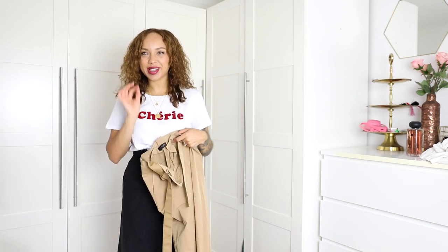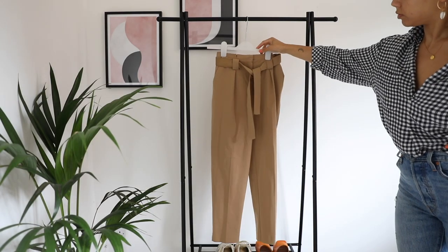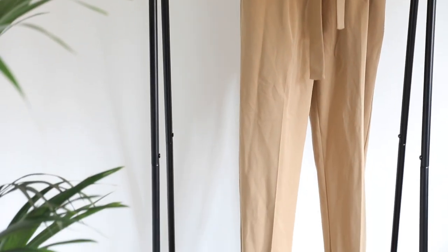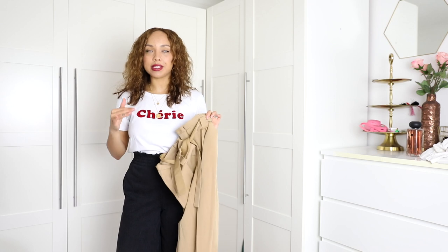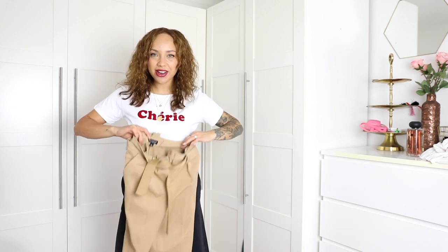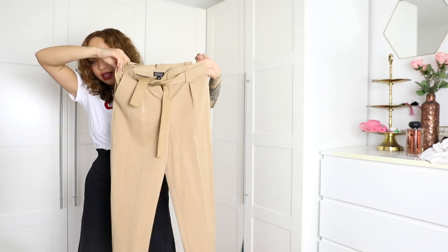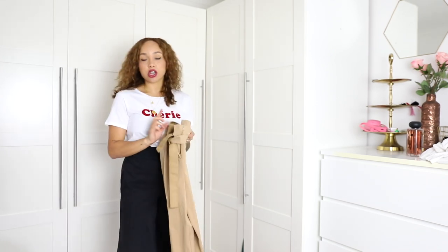For outfit number three, I found these - I keep picking them up and putting them back down, so I feel like that's a sign that I should style them because I'm really drawn to them. I hardly ever wear these. I get these pieces because I think they're great staple pieces and then I just don't tend to grab for them. Over the years I've read so many style books and they all say you need to have a pair of chinos - basically this color trouser. These ones have a slightly tapered leg and a bit of a paper bag waist. I feel like a white shirt would look really nice.